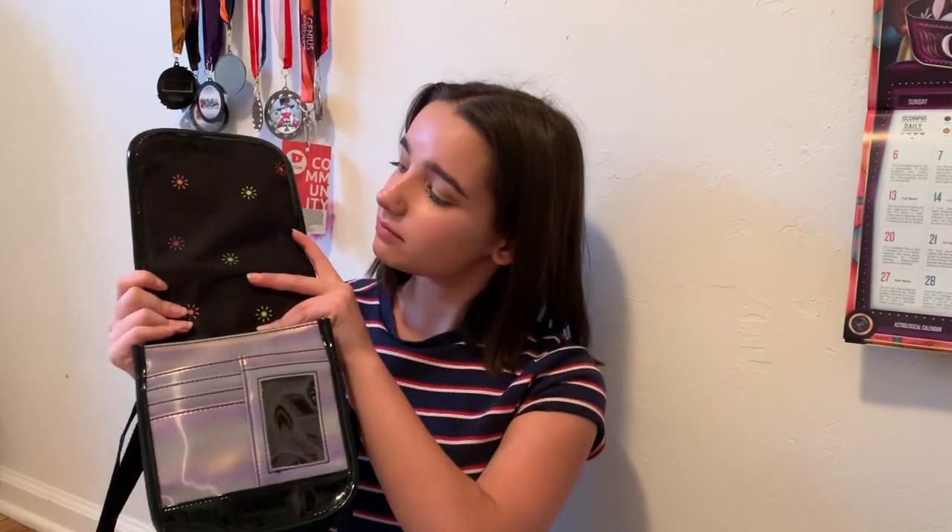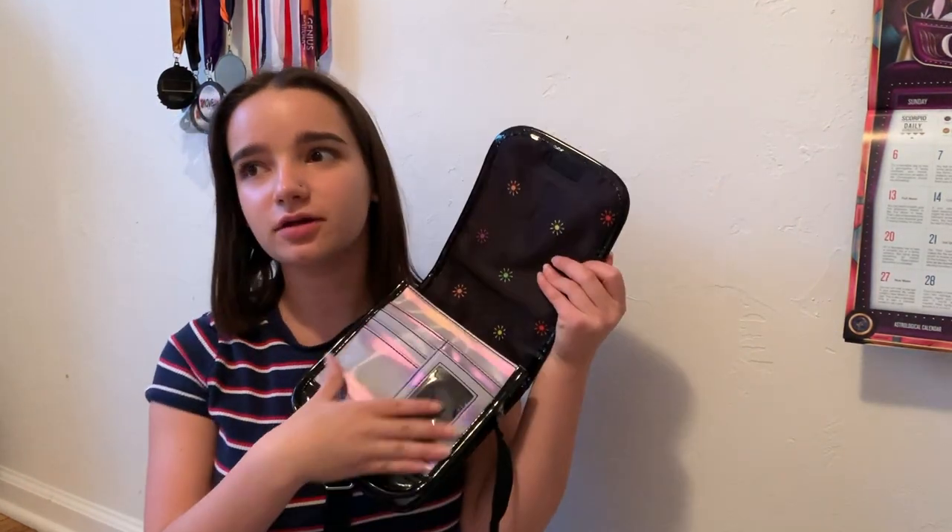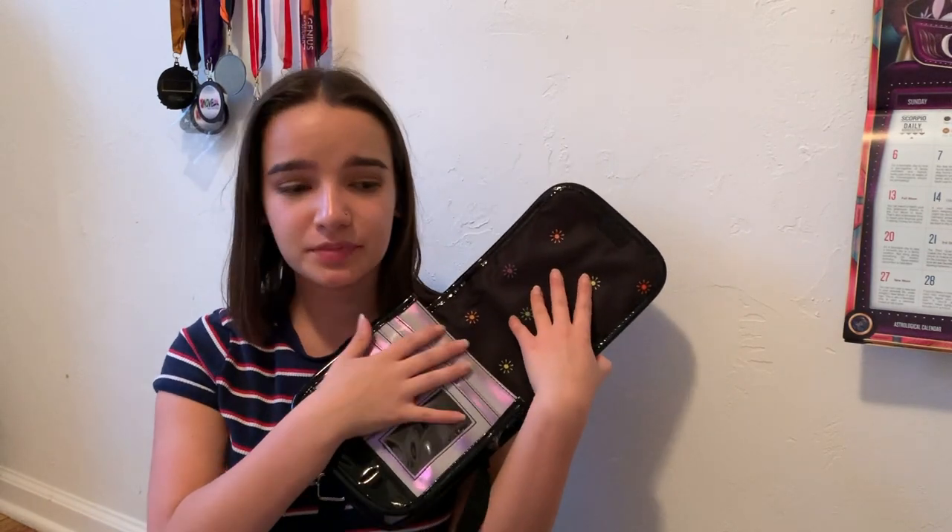I just filmed my entire video and the camera stopped, so the inside of the bag looks really amazing. I love that I can just ditch my wallet and put everything in here, which is so nice.